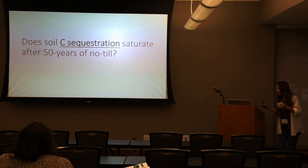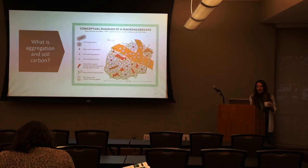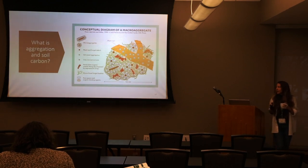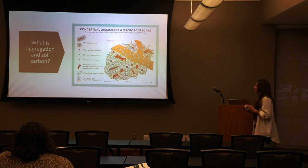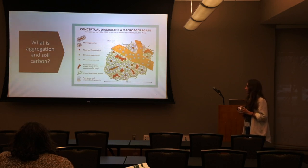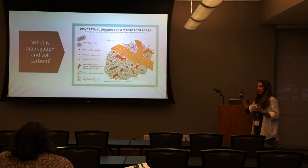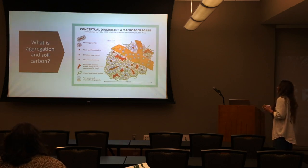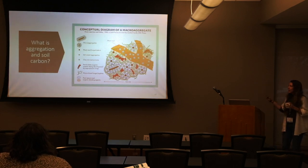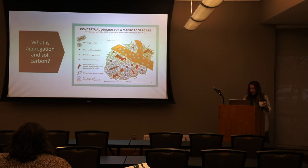First question: does soil carbon sequestration saturate after 50 years of no-till? To answer this, I want to briefly cover what aggregation and soil carbon are. This is a fine example of an aggregate — we have plant root running through it, with micro-aggregates within this aggregate size. It took me a while to grasp that you have one size of aggregate, break it down, and there are micro-aggregates inside. Basically, an aggregate is primary particles — sand, silt, clay — held together by organic materials, plant roots, fungal hyphae, and all kinds of stuff, held together like a glue.